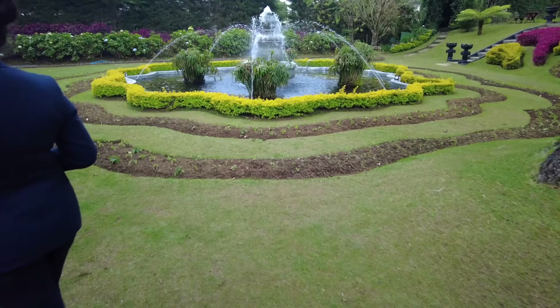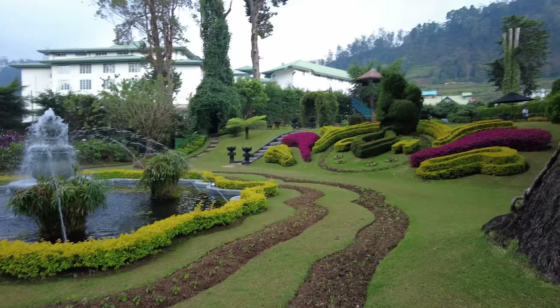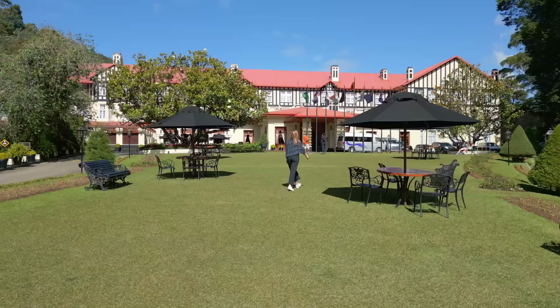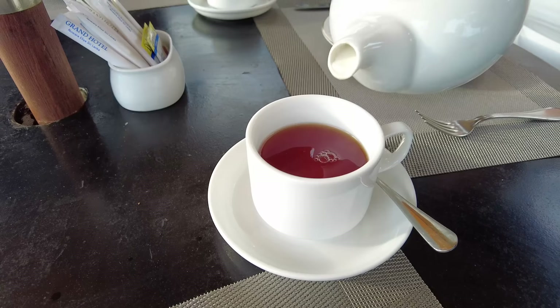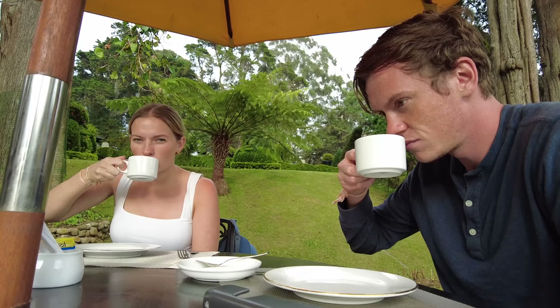Look at the landscaping — beautiful. We've arrived at the hotel and now it is time for high tea. There's a lot of colonial history here — this was the former colonial governor's house and now it's a hotel; it has been for over 100 years. Oh, it smells amazing — milk tea, one of my favorite things.